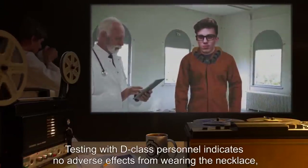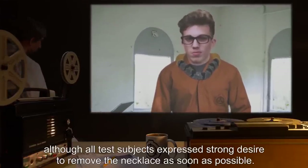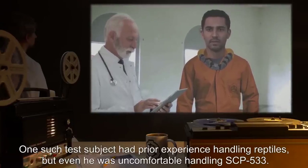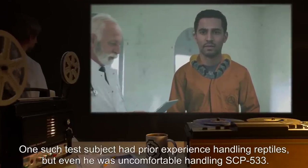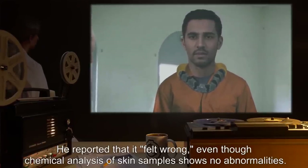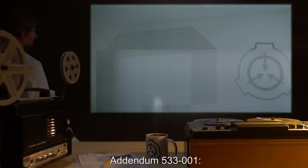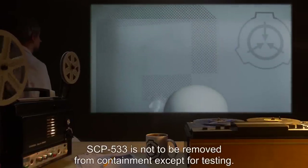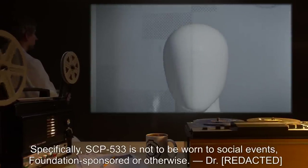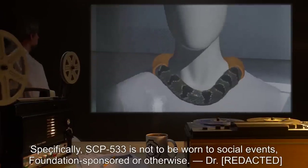Testing with D-Class personnel indicates no adverse effects from wearing the necklace, although all test subjects expressed a strong desire to remove the necklace as soon as possible. One such test subject had prior experience handling reptiles, but even he was uncomfortable handling SCP-533. He reported that it "felt wrong," even though chemical analysis of skin samples shows no abnormalities. Addendum 533-1: SCP-533 is not to be removed from containment except for testing. Specifically, SCP-533 is not to be worn to social events, Foundation-sponsored or otherwise.